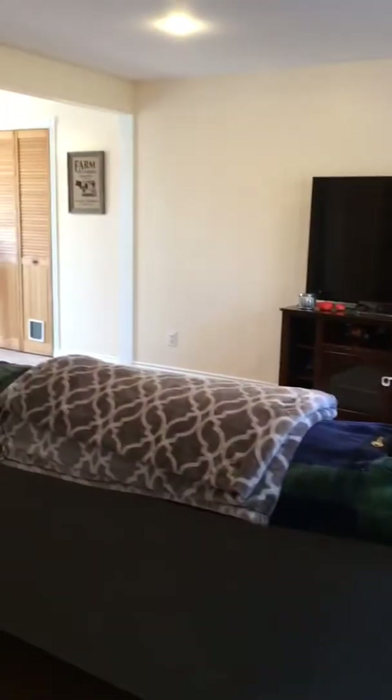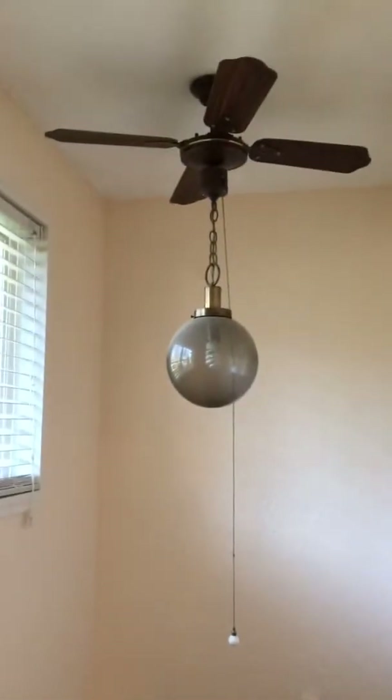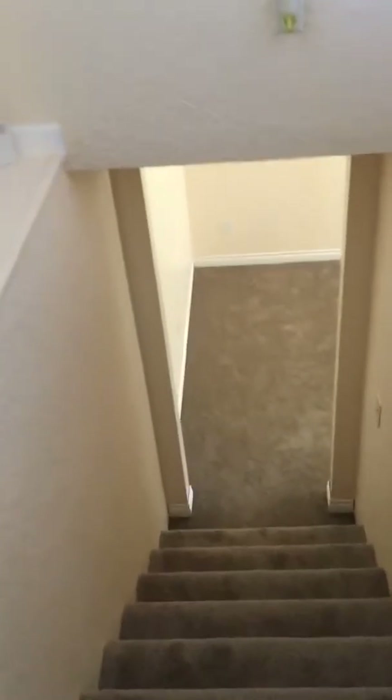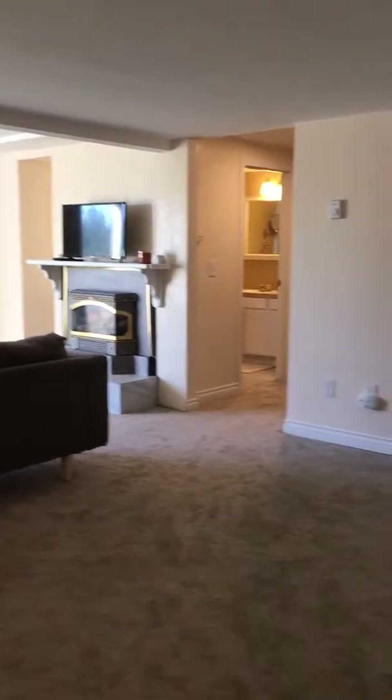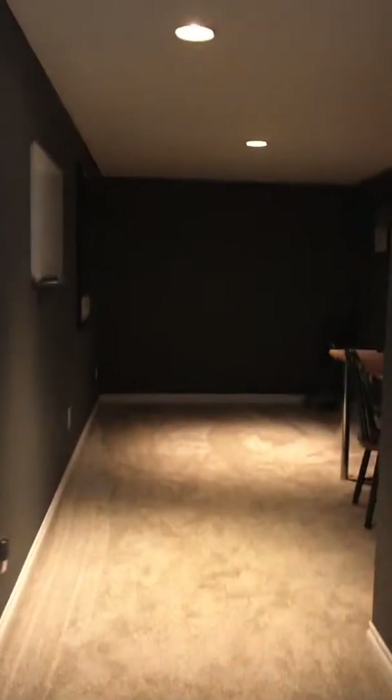So just to give you some perspective, this is the front door, the living room, and then to go downstairs there's a very old fan. The carpet looks brand new, so you have a nice big living area down here, and then it looks like they're using this as their office space.